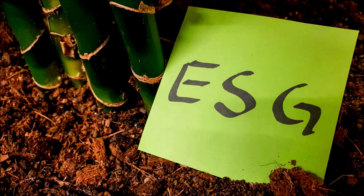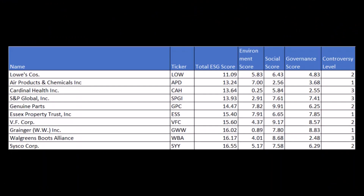Some scoring reports also have a controversy ranking, which I find shocking, since one man's controversial company is another man's company that stands by its principles.